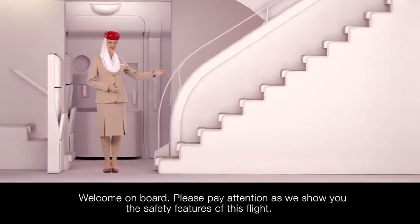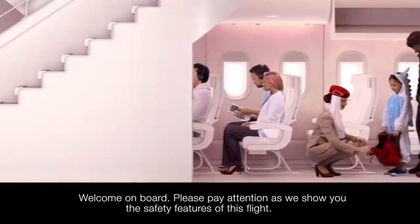Welcome aboard. We're about to show you the safety features of this Emirates flight and we need your full attention.